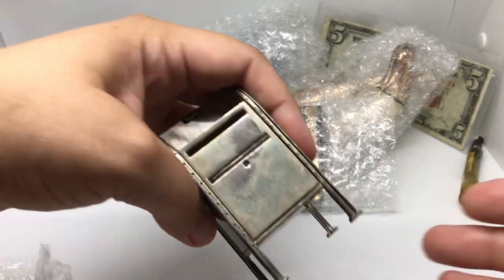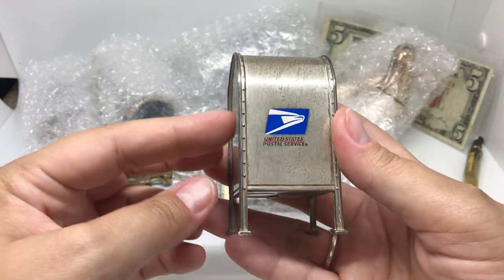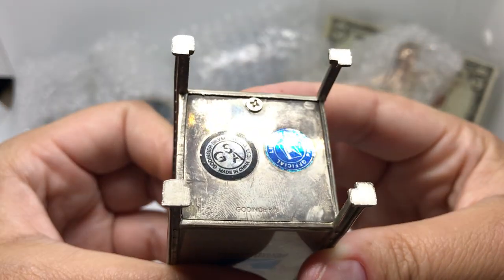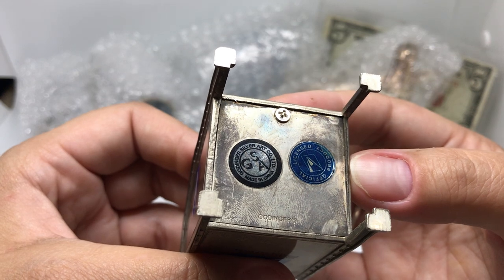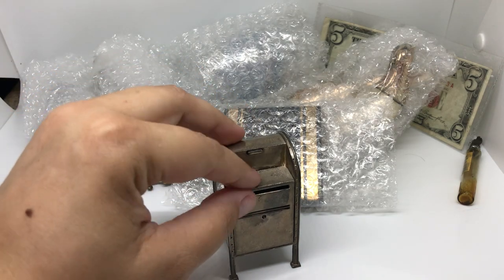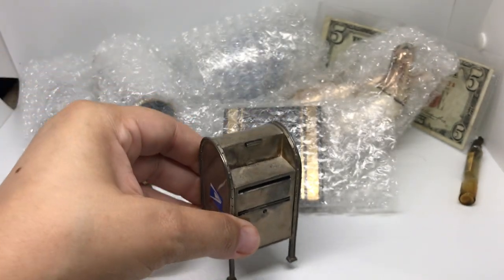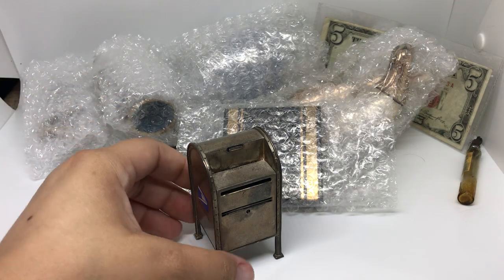This is what got me going — I loved this and had to buy it. It's a bank — well, not a bank, sorry. We thought it was a bank at first but it's not. It's made by Gottinger, and it says licensed products — official licensed products from the United States Postal Service. So it looks like a mailbox, right? But it's really a stamp dispenser. You would stick the roll of stamps inside and then pull them out stamp by stamp.